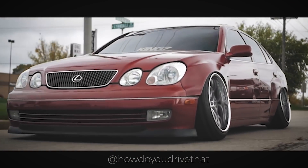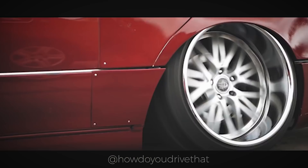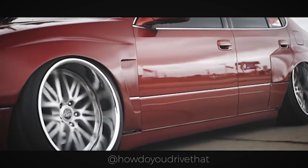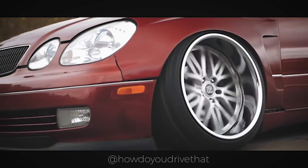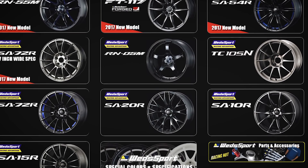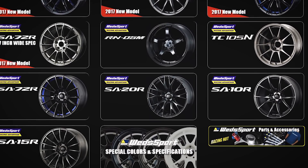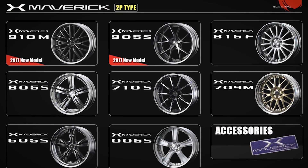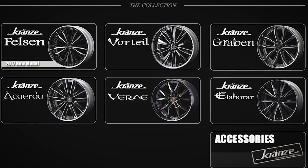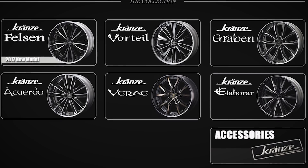So if you guys didn't watch last week's Vehicle Spotlight, we talked about a Lexus GS 300, which is right behind us — and these are the wheels actually on his car. Going into the basics, WEDS really has three lines: WEDSport, which is their monoblock forged line (they do also have casts); the Mavericks, which are their two-piece luxury VIP design; and Kranz, which is their three-piece high-end luxury design.